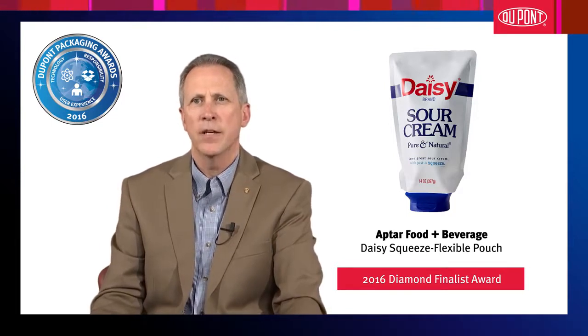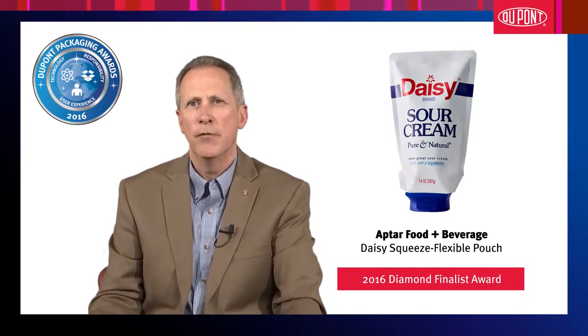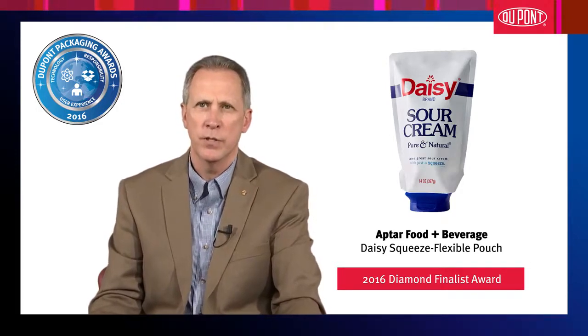This entry was noteworthy due to excellence in the combination of shelf appeal, dispensing aid, novel pouch and cap development while minimizing the use of materials.